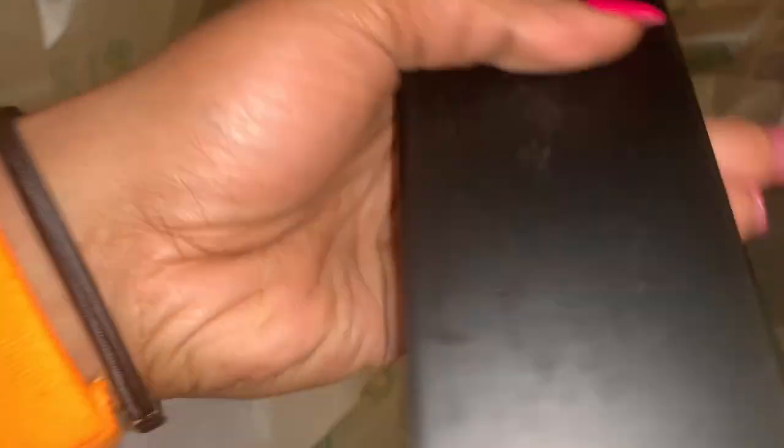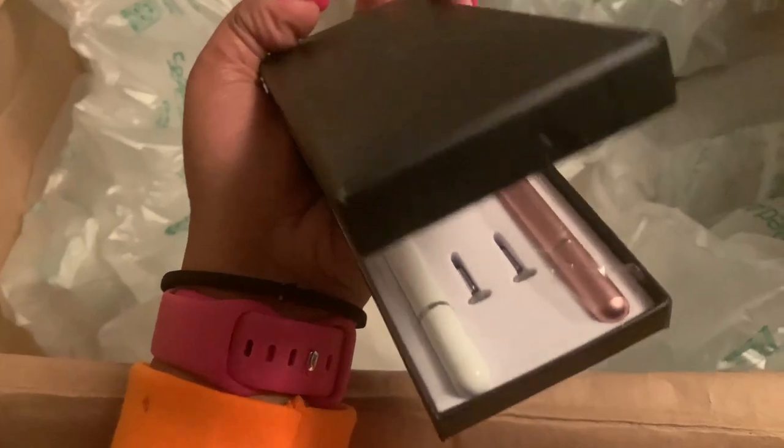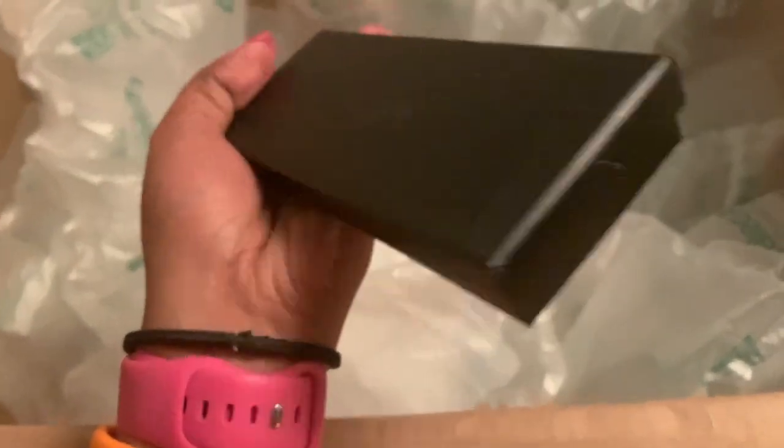Also in this box I ended up getting a white and rose gold stylus pen — whether you use it for an iPad, iPhone, or tablet is totally up to you. It comes with some extra pieces as well as both the rose gold and white stylus pens. I'm going to be using these to edit my thumbnails, edit videos, and anything else on my iPad or iPhone.